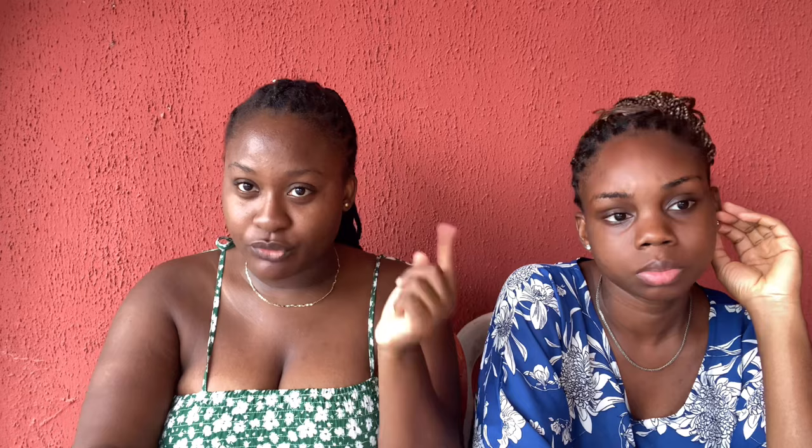Normally we have three types: Classic, Premium, and Regular. Classic is like four or five in a room. Premium is like six or seven in a room. Regular has even more people. Classic is obviously more expensive than Premium, and Premium is more expensive than Regular — the more comfort you get, the more money you spend. The Classic halls are Crinester and Platinum.